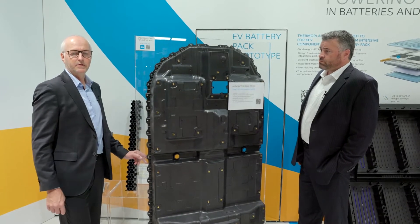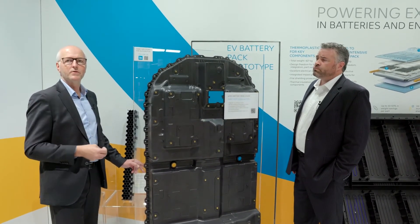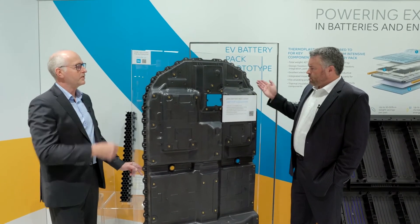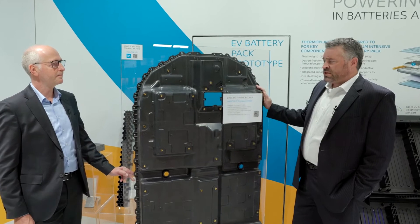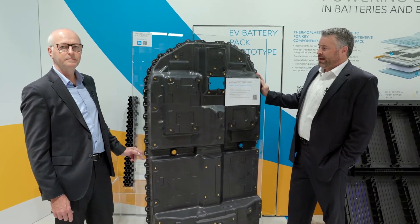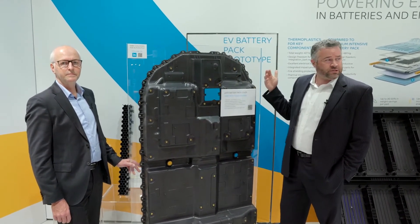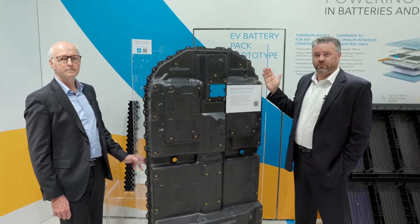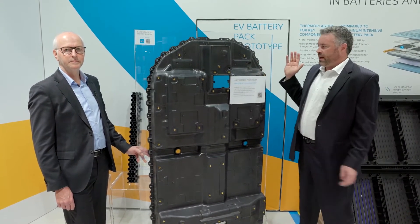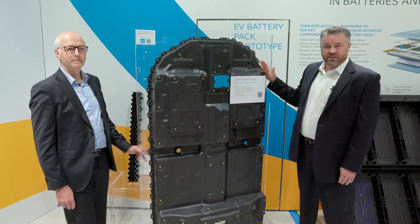We have over-molded seals all around the outer border of the part, and threaded inserts integrated across the overall surface. This part helps Honda meet a new regulation that started in January 2021 in China: in the event of a fire or thermal runaway in a battery pack, the government now requires that occupants be given five minutes from the start of that fire to exit the vehicle safely. This cover with its flame retardant properties allows Honda to meet that regulation.